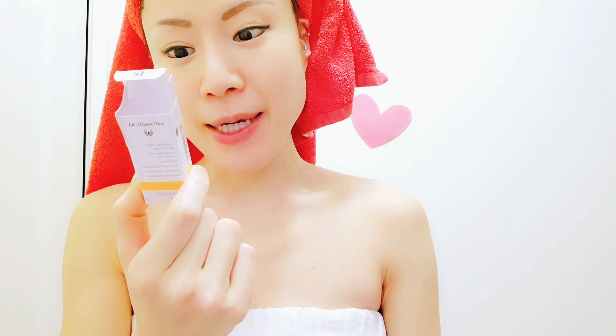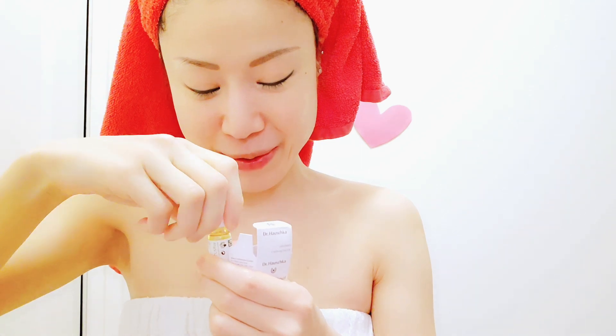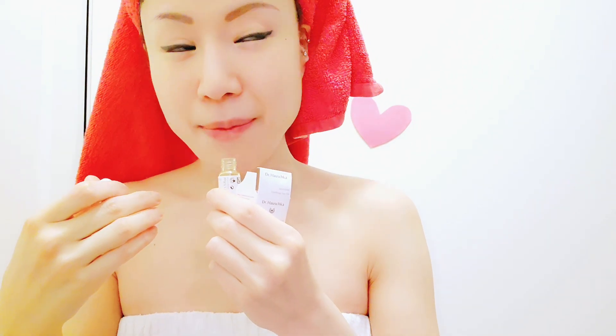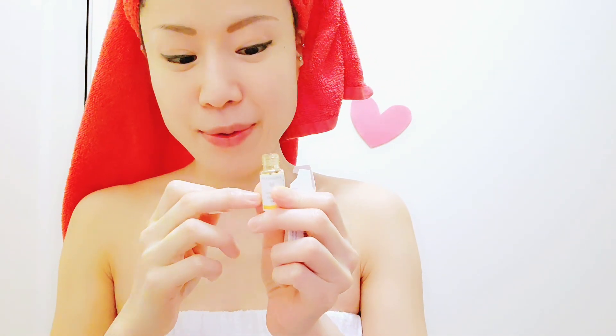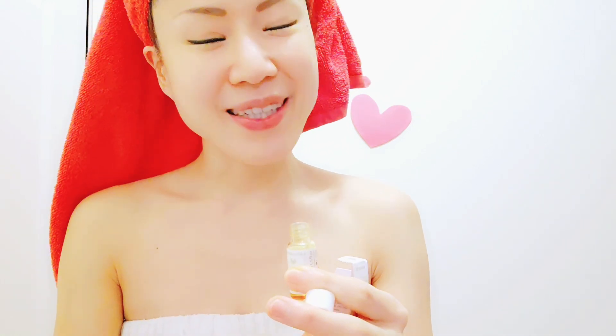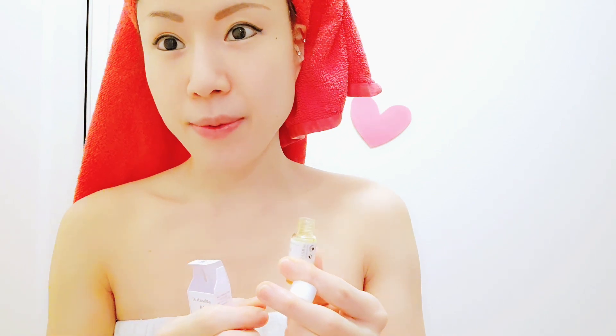Clarifying Day Oil for oily, blemished skin by Dr. Hauschka. This oil smells very refreshing, like citrus fruits. It smells creamy somehow, and it also contains many good, all-natural ingredients like neem and maybe calendula. I forgot the exact ingredients, but it smells very good and this oil isn't oily at all, so it's very comfortable to wear while sleeping.